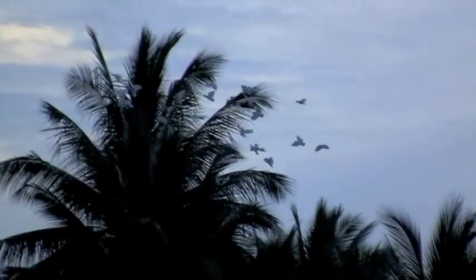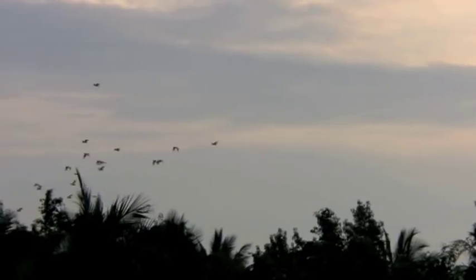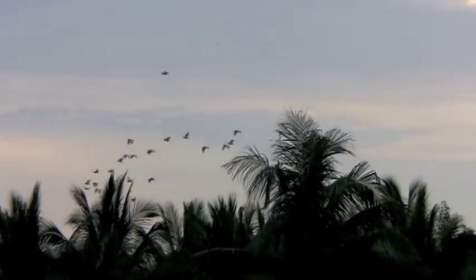Philippine red-vented cockatoos arriving near Nara from Rasa Island at first light. Red-vented cockatoos flying towards their feeding grounds.